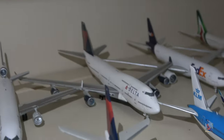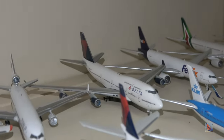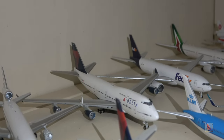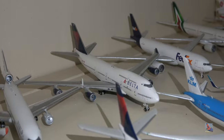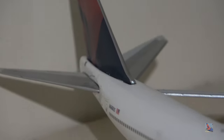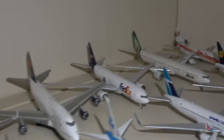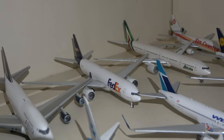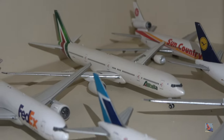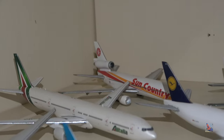The World Airways MD-11 has now been overtaken as my oldest model by the Northwest World Plane we just saw. Delta 747-400, registration I believe 668 Uniform Sierra. FedEx 777 Freighter — this is an older release on the older mold. Alitalia 777-300ER by Gemini Jets. And a Sun Country DC-10 further back by Gemini Jets.